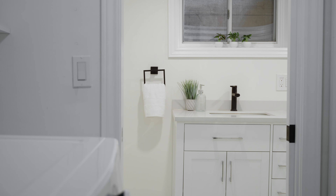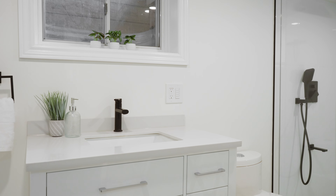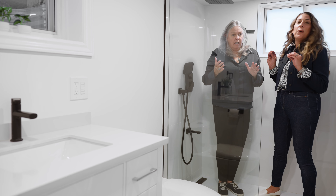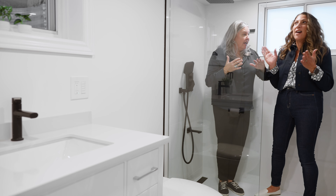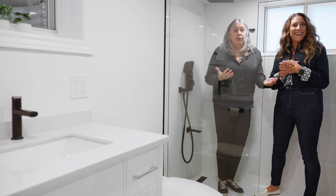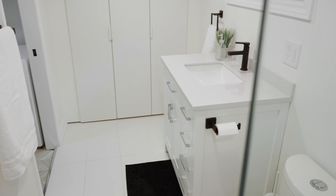Look at the size of this — this is the basement bathroom. Are you kidding? I am in love with this shower. Two people, easy. And there's two of us in here right now — look at this. I love the black and white. Lots of storage.